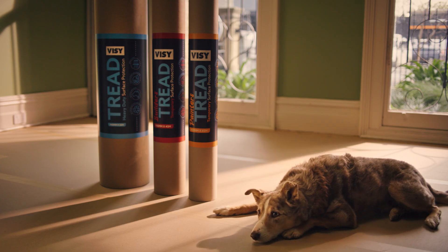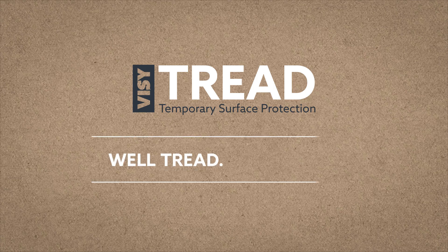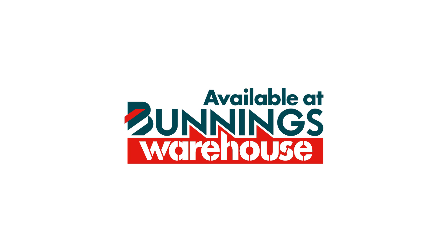Busy Tread Temporary Surface Protection. A job well Tread is a job well done. Now available at Bunnings Warehouse.